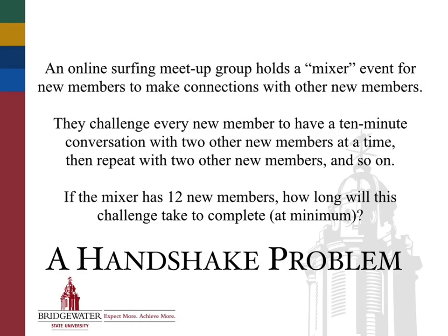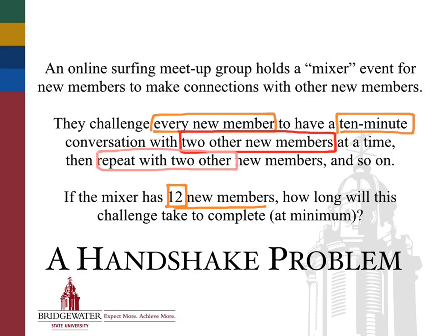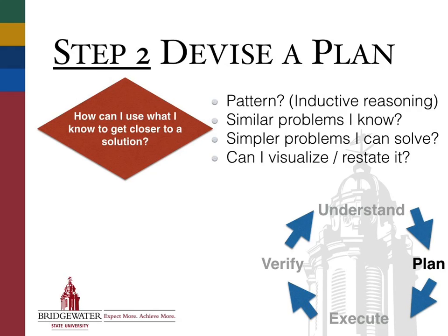So let's go back, look at the handshake problem one more time, and read it over carefully. If we read it through critically, what information do we have that's going to help us solve it? By the time we've read through it carefully, we know the essence — the nuts and bolts: there are 12 new members, every one of them has to have a conversation with two other new members at a time, each conversation lasts 10 minutes, and then they have to repeat with two other new members, and so on. Step two along the way is coming up with the plan, and this is, without question, the hardest of the four steps, because it's the one where the most creativity needs to be plugged in. There's not a finite list of methods where every problem falls into one of those categories — the world is too big for that.